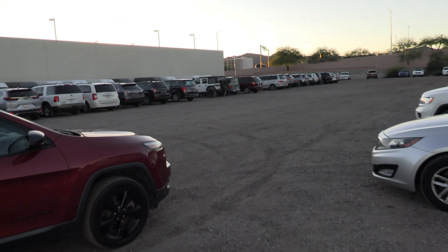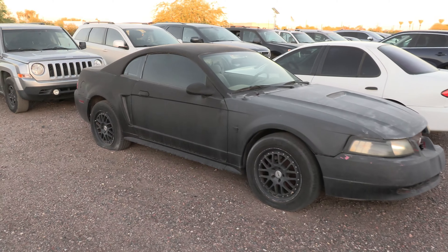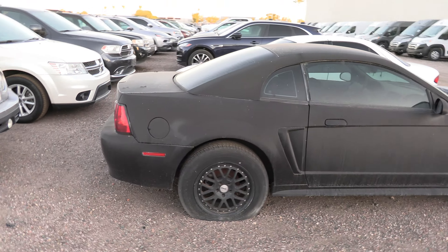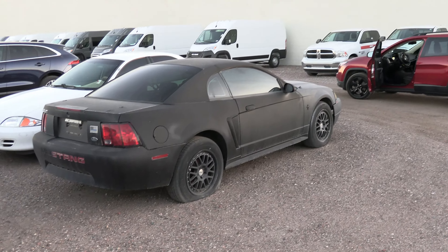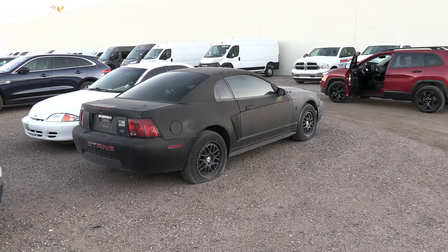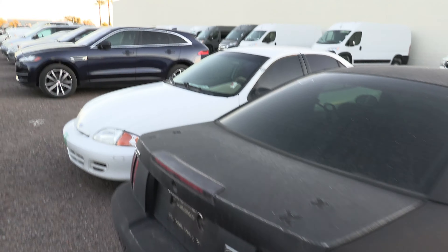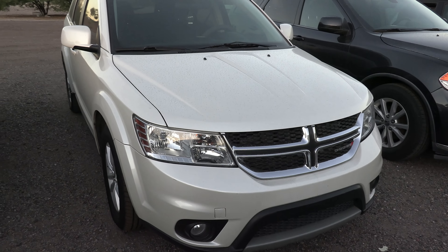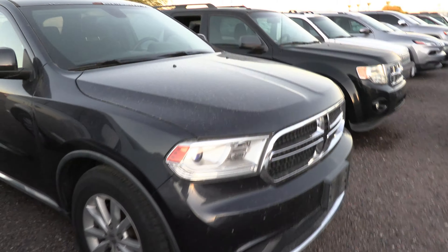This car actually has a pretty funny story. I started here three and a half years ago, and when I started, this car was right here in the same exact position. I don't know if there's an issue with the title or something, but we might give it away — if someone wants a free Mustang, let me know. We also got an '02 Chevy Cavalier, the old Dodge Journey, a Jeep Patriot, lots of Dodge stuff over here, and here's a Durango.